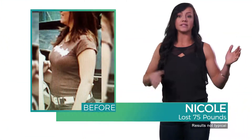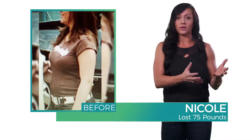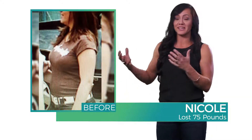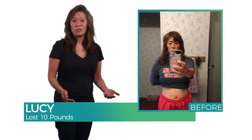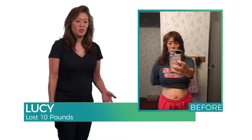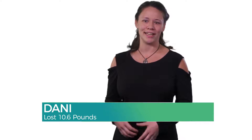In three months time, I saw my physique transform from a mom bod to a fit mom bod, which was amazing. I feel better than I did in high school. I feel better than I did in college. I just feel better than I've ever felt before. A lot of cravings are gone because now my body is getting the nutrition it needs.